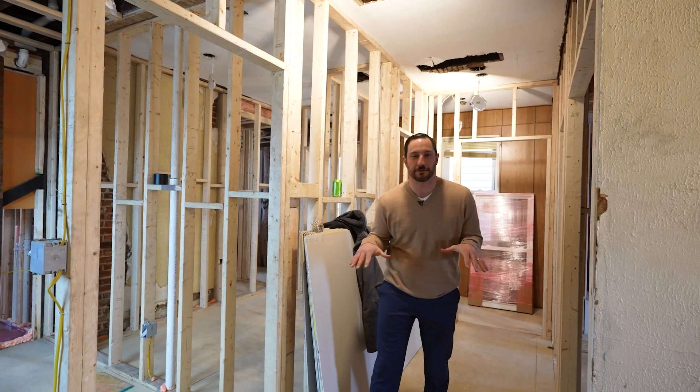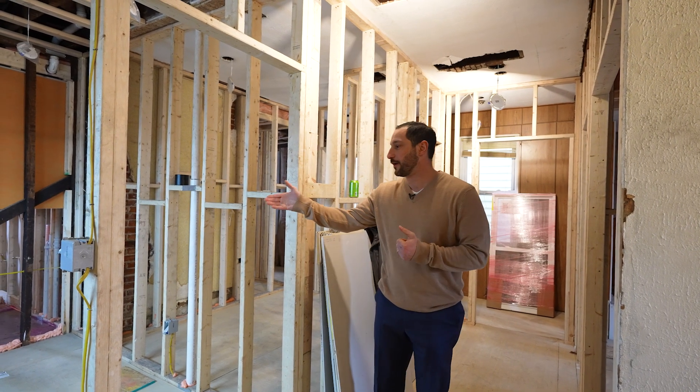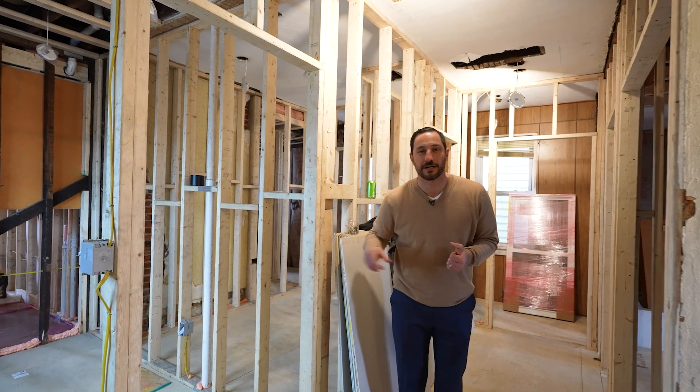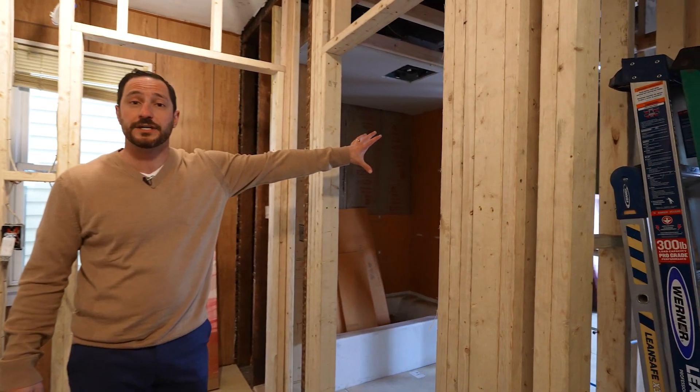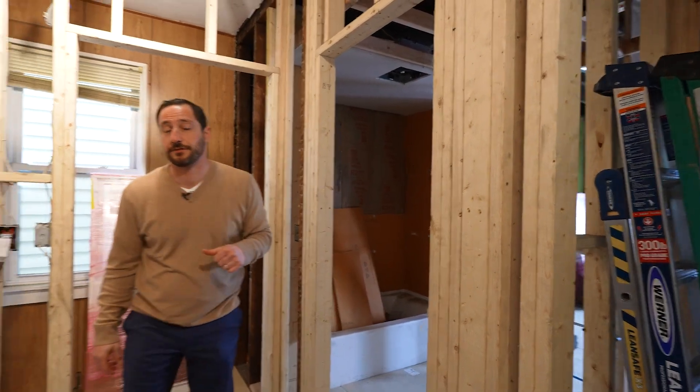Alright guys, so on the second level here, we have two bedrooms. Off to the right will be their office, and two full bathrooms, and a laundry room. To the left here is the first full bathroom. Down the hall will be the second bedroom. Take a walk with me — I'll take you through the master suite.